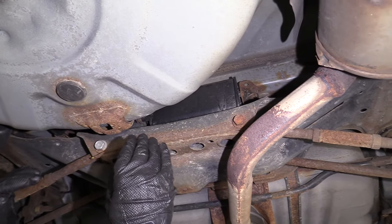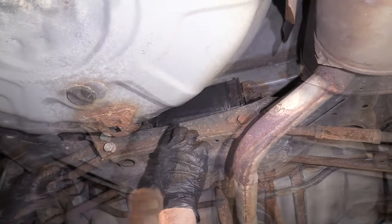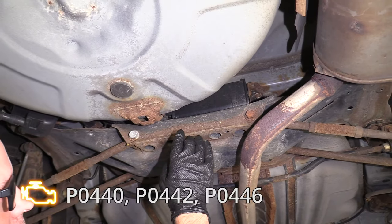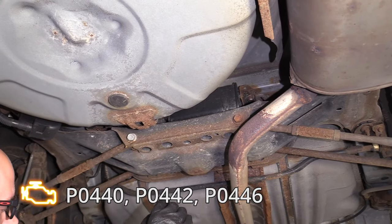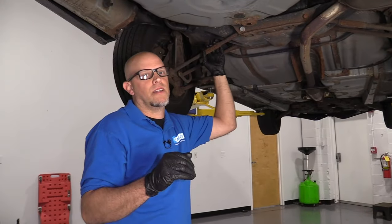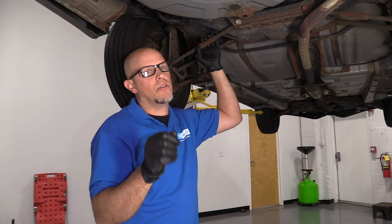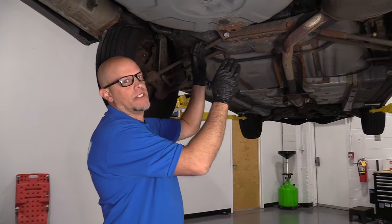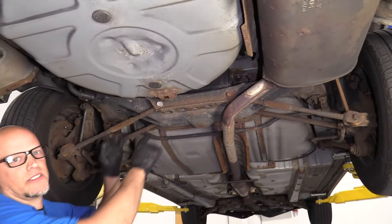Some of the symptoms you may notice: you probably won't notice any drivability issues. What you could get is a check engine light with a P0440, P0442, or P0446. Whenever you get an EVAP code, you always want to just check your gas cap first to make sure it's not something simple. But most of the time, it's that canister that's got to be replaced.